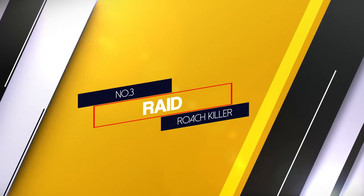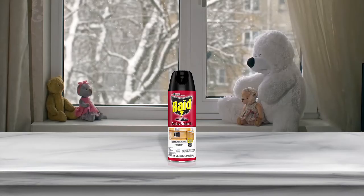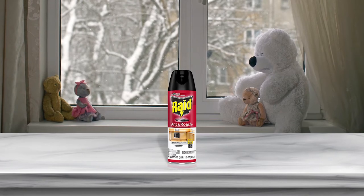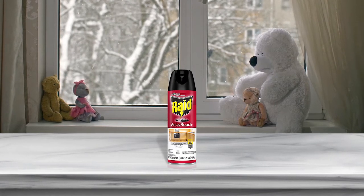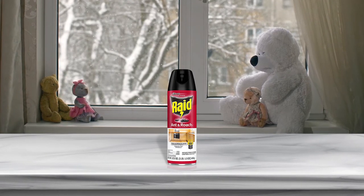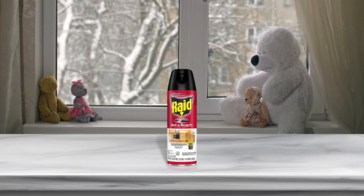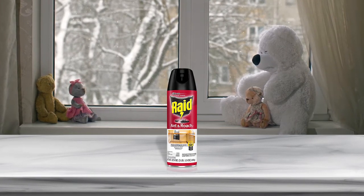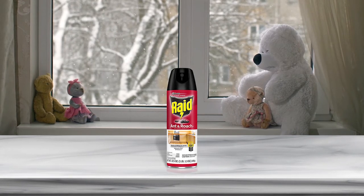Number 3: Raid Roach Killer. When looking for the best roach killer spray, the classic Raid Roach spray would be mentioned. This 17.5 ounce bottle retains the kill-upon-contact effectiveness of the Raid Max spray and it also has residual effectiveness, but it lasts only about 4 weeks.